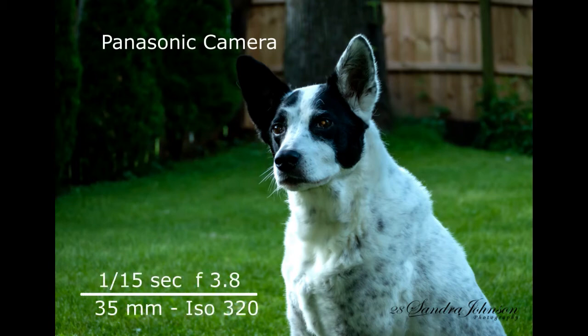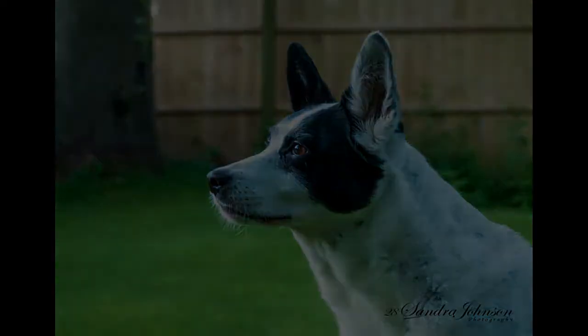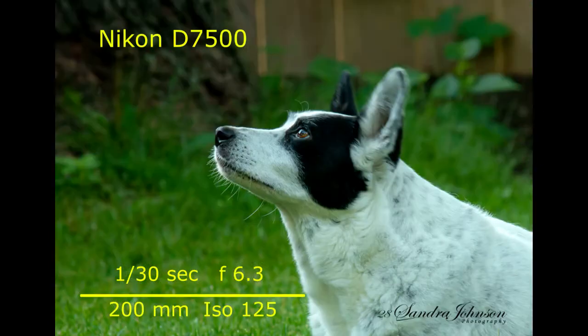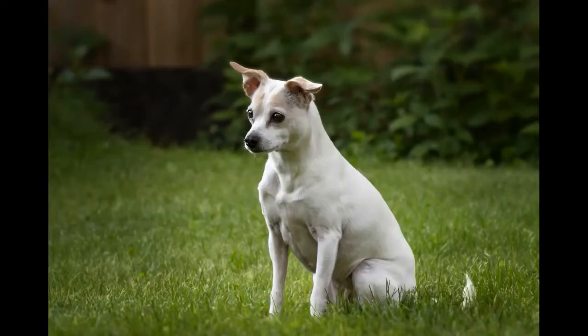It just depends on the light — it does really well in bright light. But the next photos were taken with the Nikon. I do prefer this camera; it has a lot more range with depth of field. But I have to say the Nikon takes excellent video also, so I use both of them depending on where I'm at.